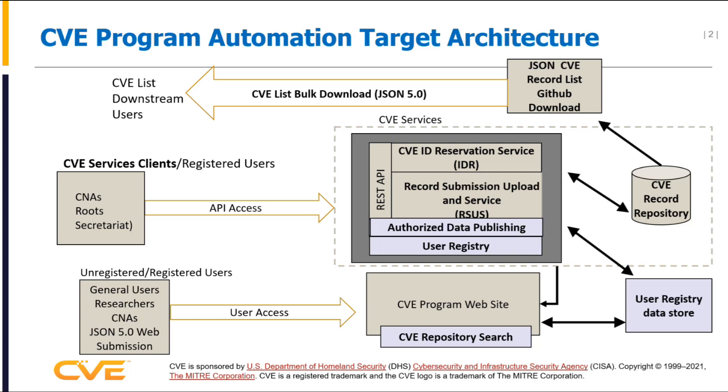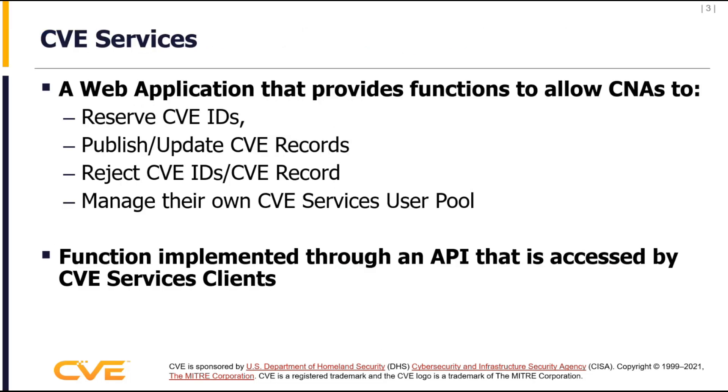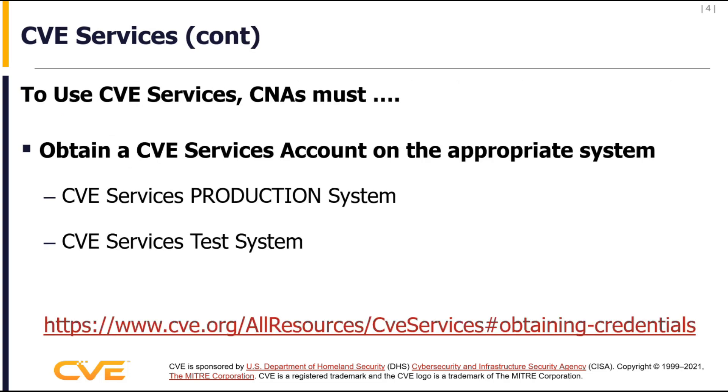CBE services is really just a web application to preserve CBE IDs, publish and update CBE records, reject CBE records, and for CNAs to manage their own user pool. It's been up since October of 2020 in its entirety — IDR and RSOOS. It's accessed through an API with clients that we'll talk about in a few moments.